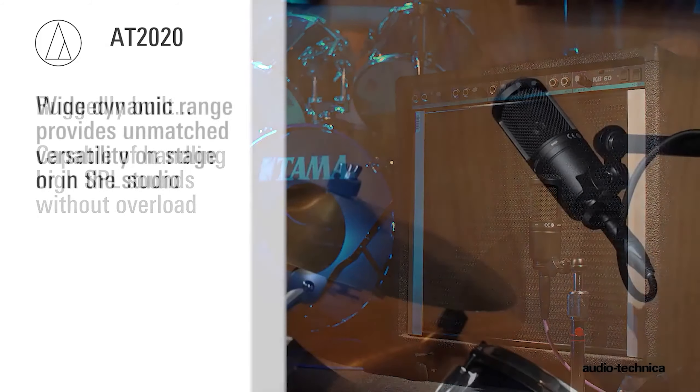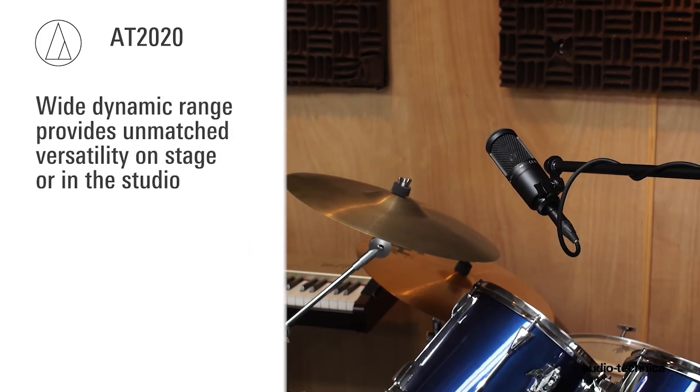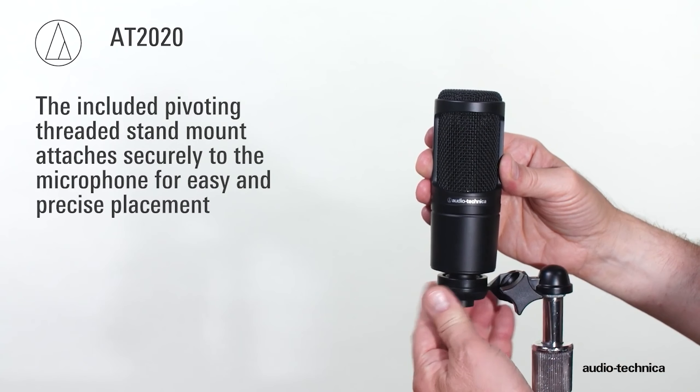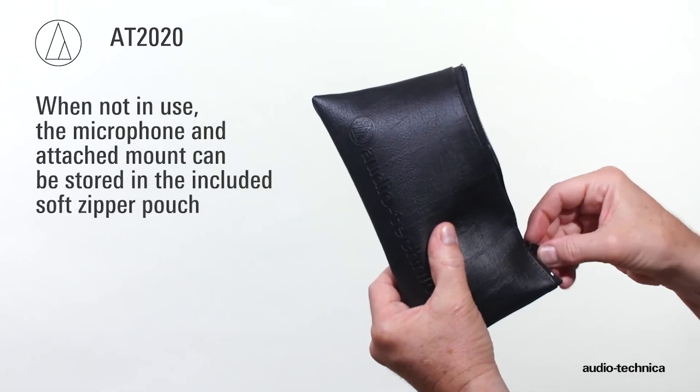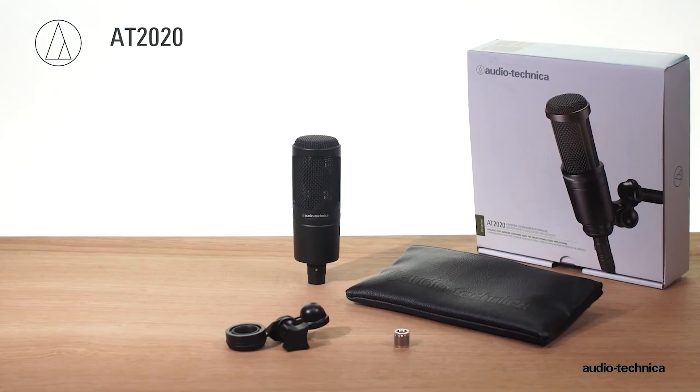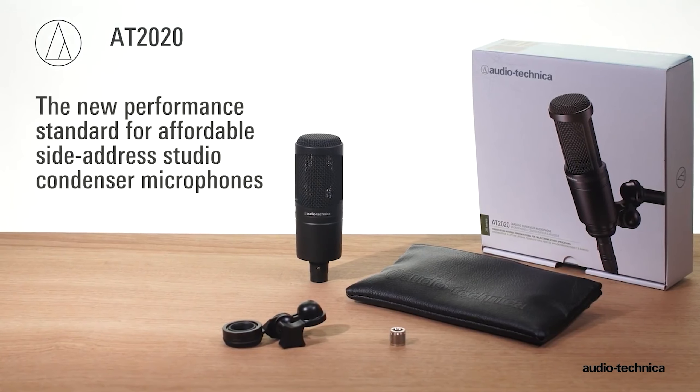While it may have minor drawbacks like a wobbly desk stand and a USB Type-A connection, its sturdy construction and included carrying bag make it a portable option. Overall, it's a solid choice for those seeking reliable audio performance without breaking the bank.